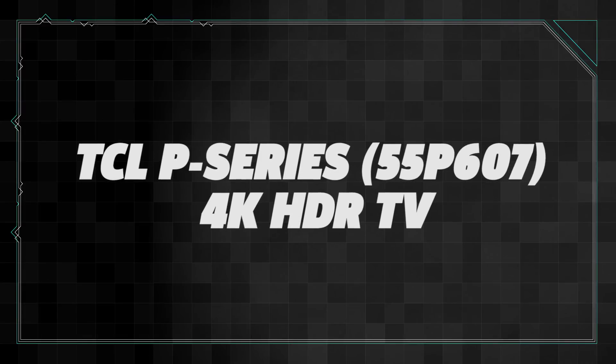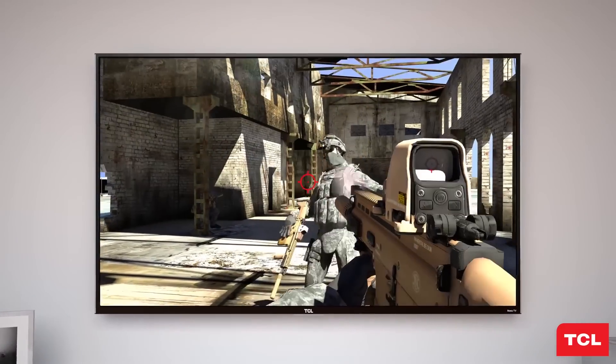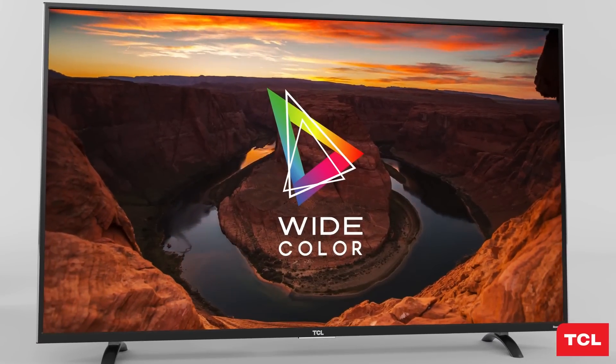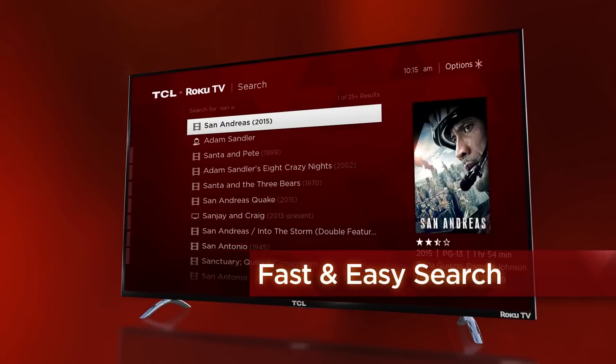For several years, 4K TVs have been quite expensive, but TCL's 55P607 proved that you can get an excellent yet affordable 4K TV. In addition to giving you ultra-high definition, the TV does HDR, which makes colors more vibrant and lighting more realistic. To top it off, it's a smart TV that comes with Roku support built right in and only costs around $600.